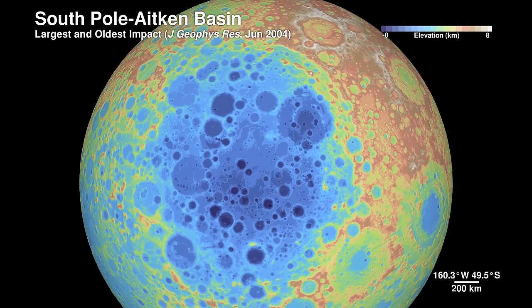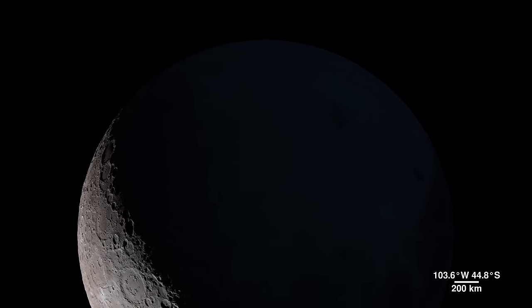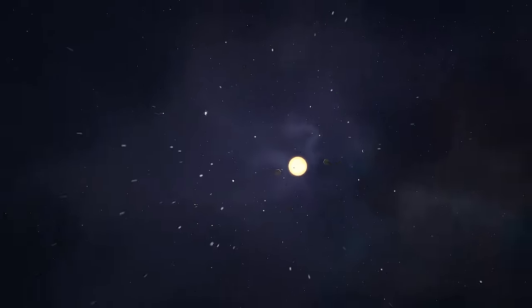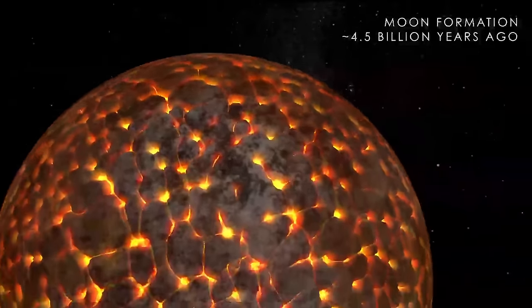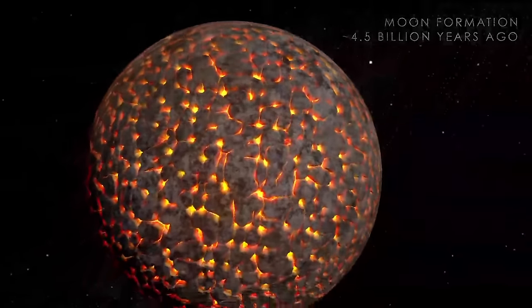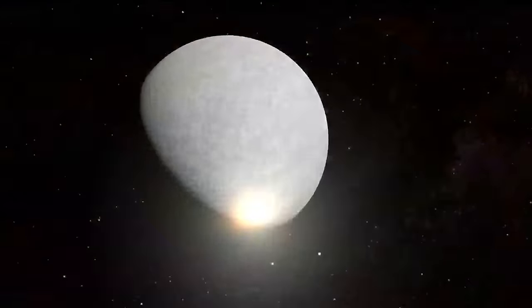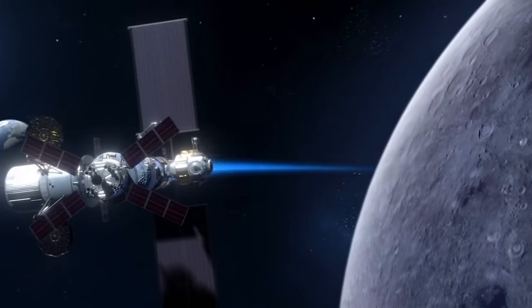The South Pole-Aitken basin is so deep it exposes portions of the Moon's interior. The South Pole is fascinating — there are some very unique types of rocks there that will allow us to understand the entire history, not just of the Moon, but potentially of the solar system. Very early on in lunar history, we think there was a very intense period of huge material hitting the surface of the Moon, creating these really large craters, or basins. Getting a sample of impact melt from this basin would help us bracket that early period of time.